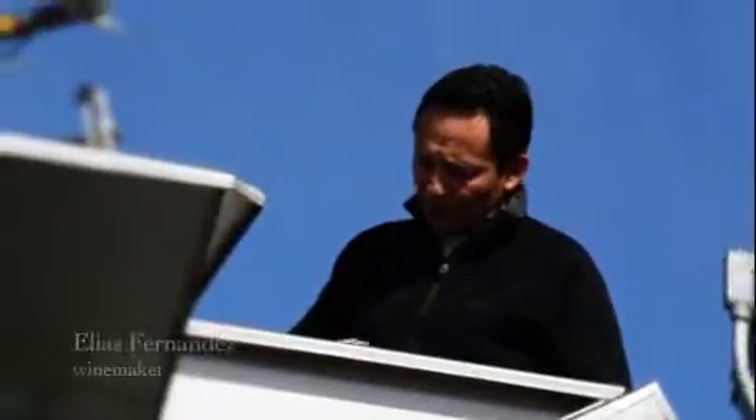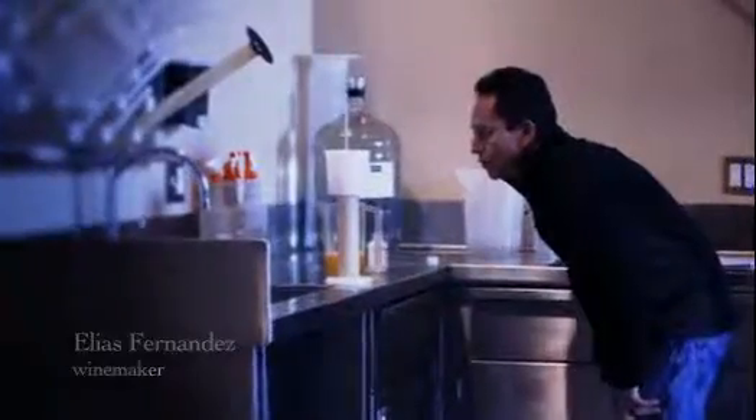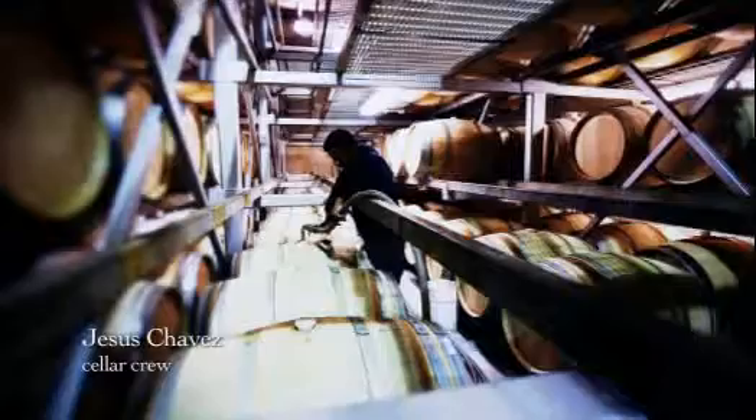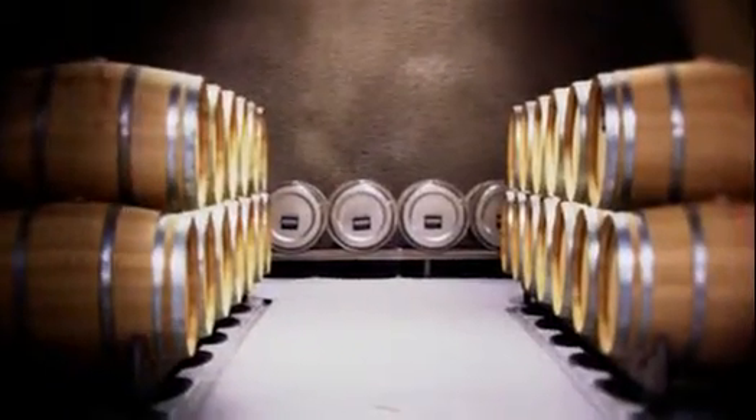We whole cluster press it — we don't put it through a crusher, so we're very gentle with it. Then we use a wild yeast fermentation; we don't use cultured yeast, and that adds to some complexity of the wine. The wine is fully barrel fermented, so it goes straight to barrels — about 75% oak barrels and 25% stainless steel barrels.